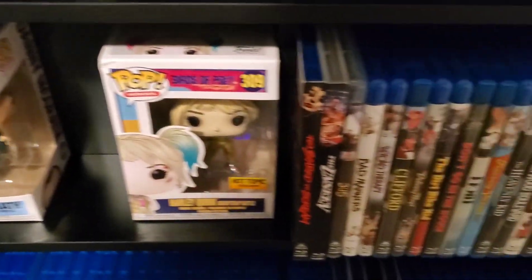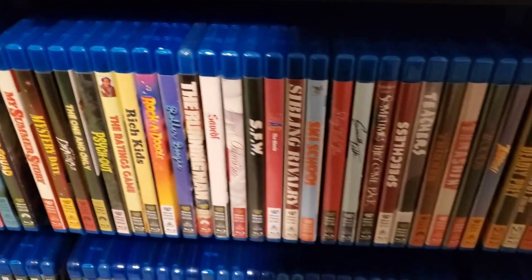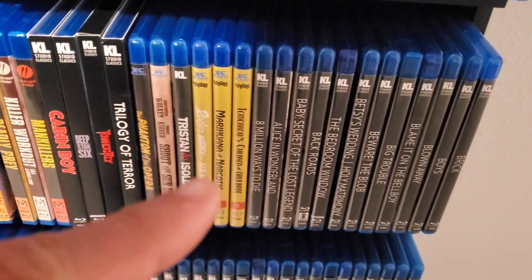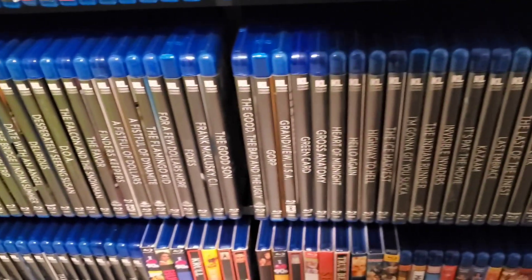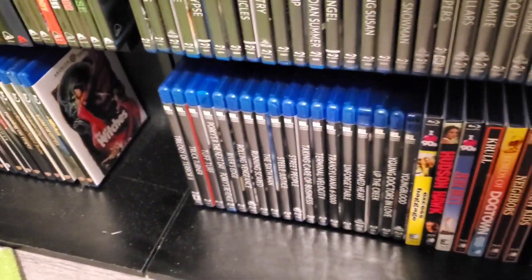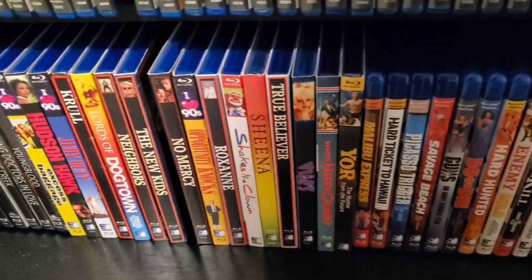We've got Scorpion Releasing next — Billy Madison, Danny McGrath, Harley Quinn, some more Scorpion. Then we've got the Olive Films collection — quite a bit of Olive Films here. And it goes right into Kino Lorber. I want to get more of those releases — the Something Weird Kino Classics are cool. And then we go to Mill Creek at the bottom.